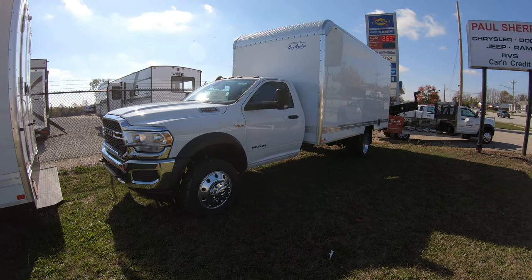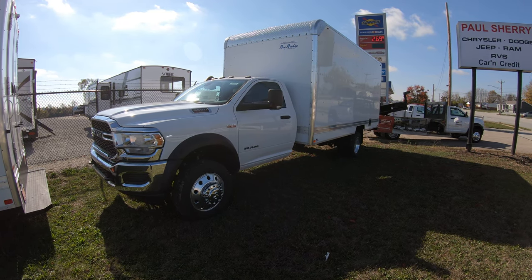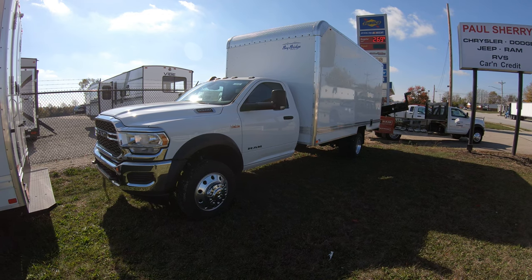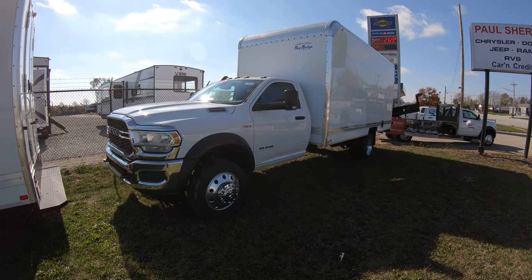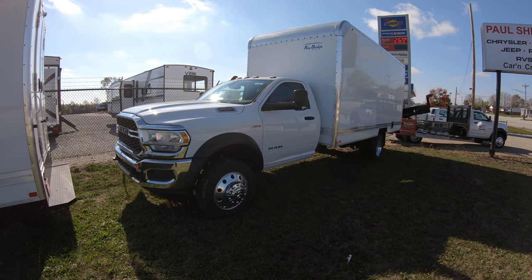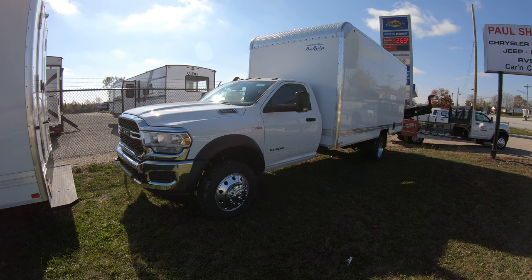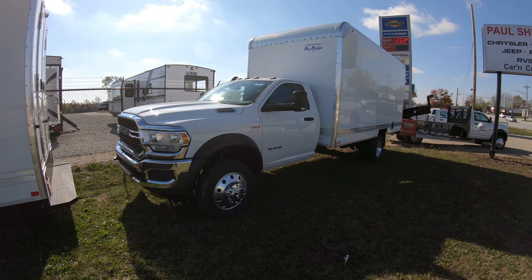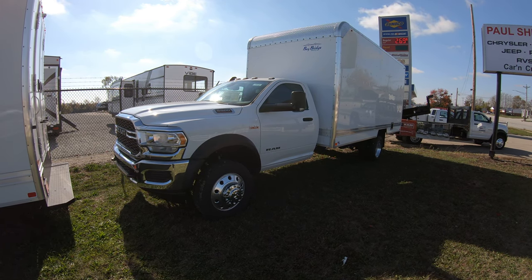If you're on YouTube, please hit that subscribe button to see all of our new arrivals as soon as they hit the lot. If you want to see a full description and 40 to 50 still pictures of this truck from top to bottom, please visit our website at sherrychrysler.com. We are one of the largest commercial dealers in Ohio, we ship nationwide, and we have bodies on ground ready for immediate delivery. Make sure you always shop Sherry Chrysler Dodge Jeep and Ram for the guaranteed best price on any new or pre-owned commercial vehicle.